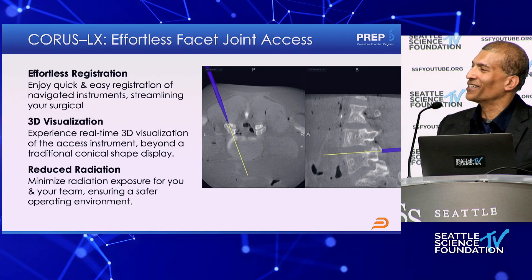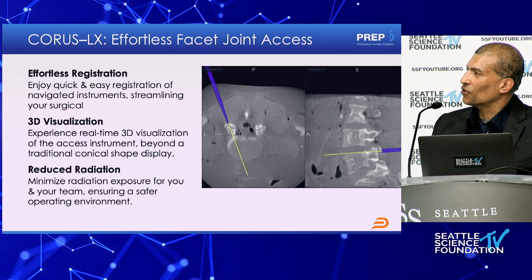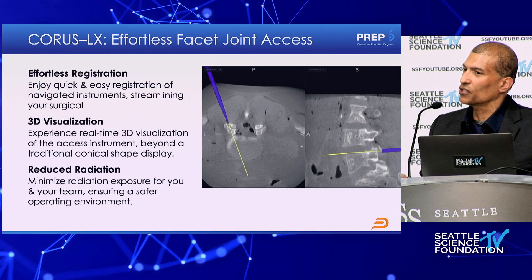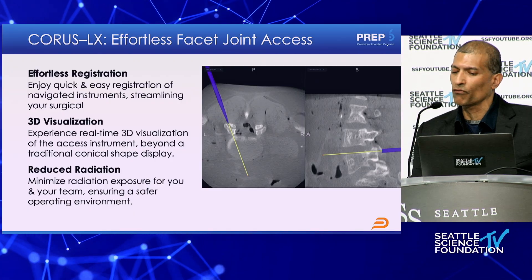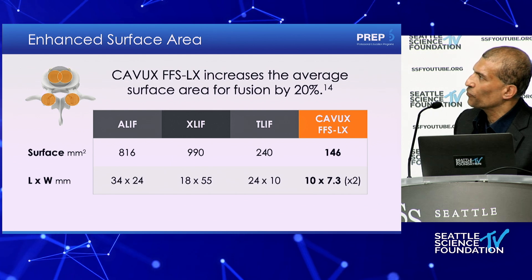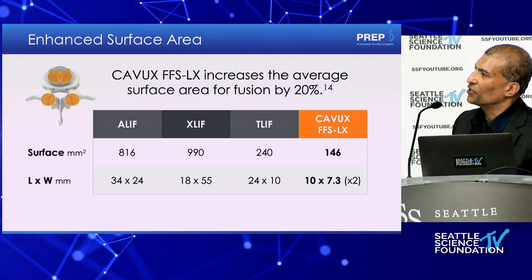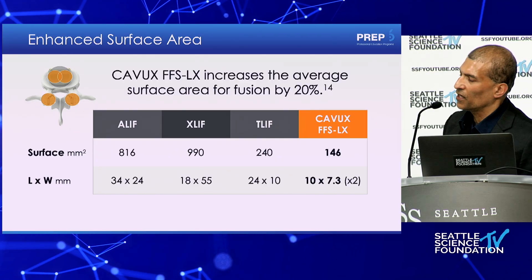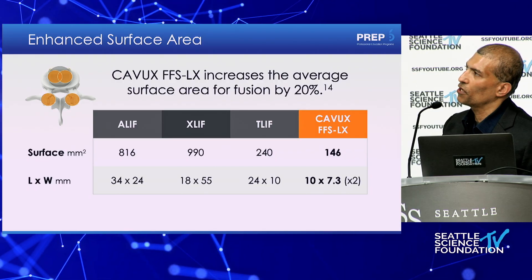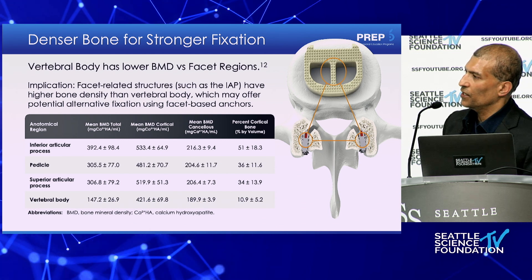Patients come in with an existing construct — whether I placed it or someone else did — with a disc problem at the top, and I need to do a posterior decompression. It's a big deal to go through the scar, get the rods out, put in extra screws, often in a different system. This was the most compelling reason to try these. Now I do an adjacent segment OLIF or XLIF, then in single position just put these in without worrying about the rod below. Adding the posterior facet in the lumbar spine — averaging across the three different interbody approaches — adds about 20% of surface area for direct bony fusion.